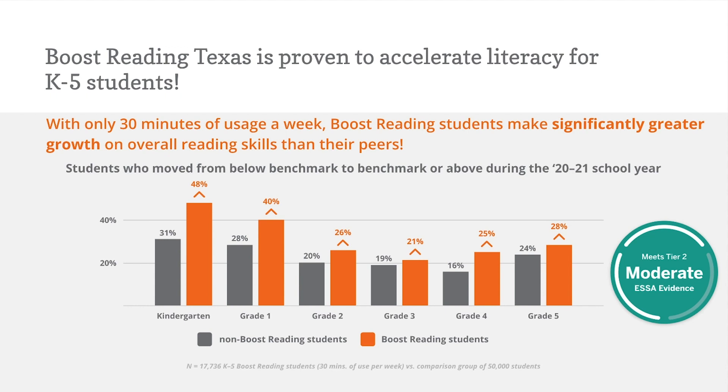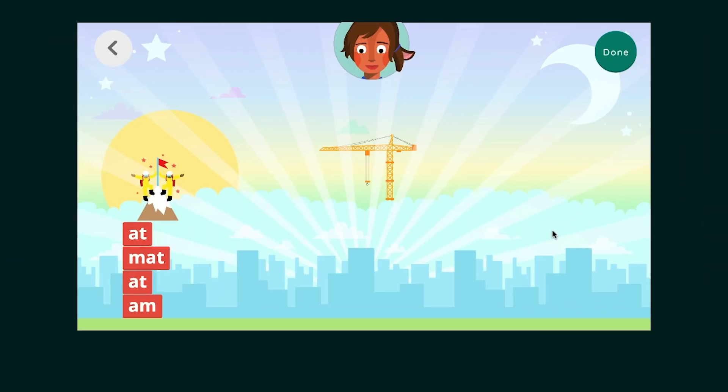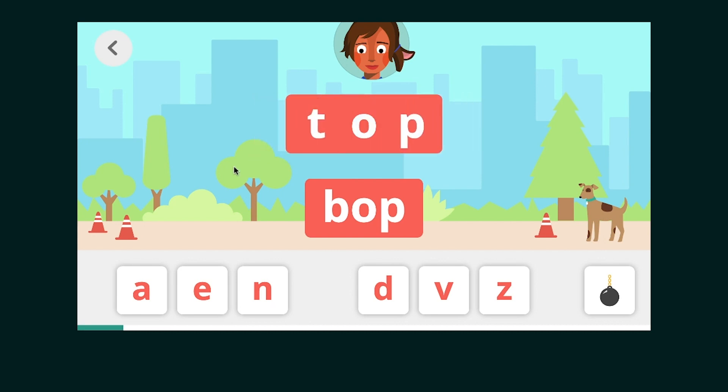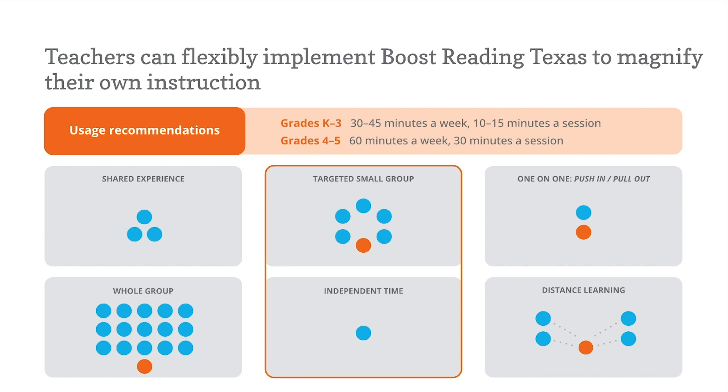This study also showed incredible literacy growth for ELLs and emergent bilinguals as well. In just 30 minutes a week, nearly half of Boost Reading kindergartners moved from below benchmark to benchmark or above, versus only 31% of their peers. Boost Reading Texas boosts Amplify Texas K-5 ELAR and SLAR core instruction. Amplify Texas ELAR and SLAR effectively develop foundational reading skills through systematic and explicit instruction, and Boost Reading Texas is built on that same scope and sequence. For example, in the game Word City, students are asked to turn one word into another by manipulating letter sounds, blends, digraphs, and vowel teams.